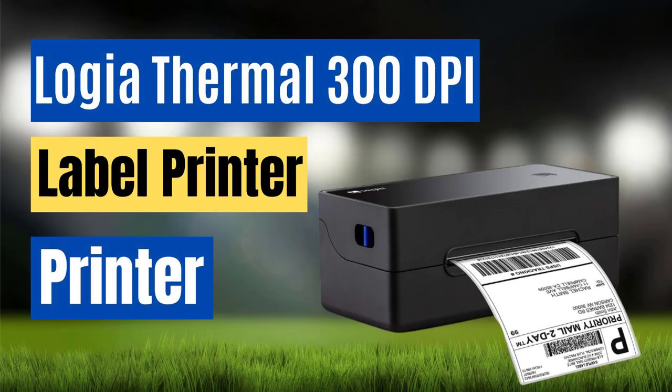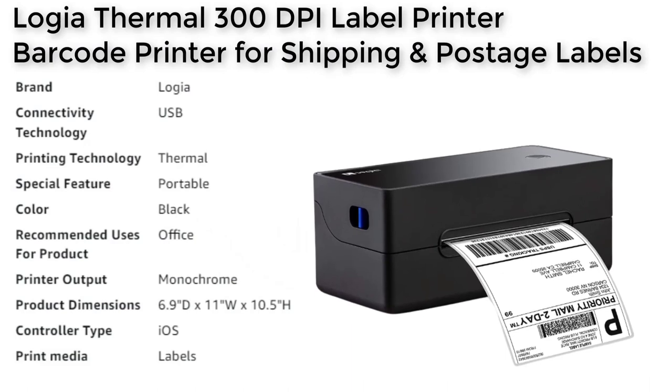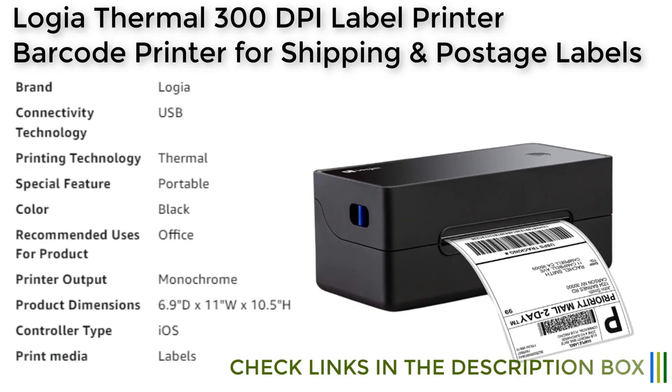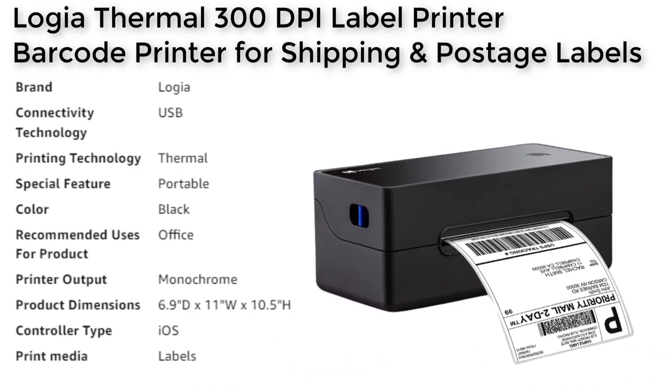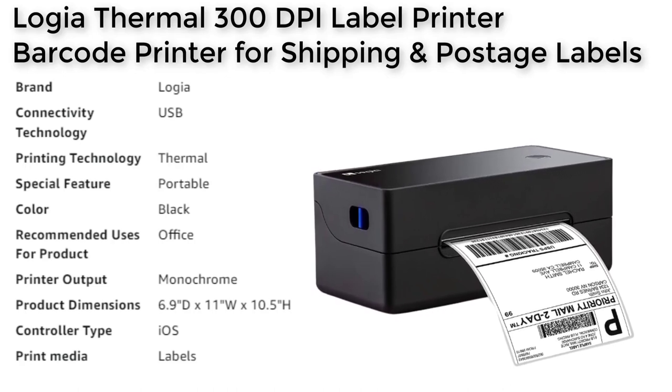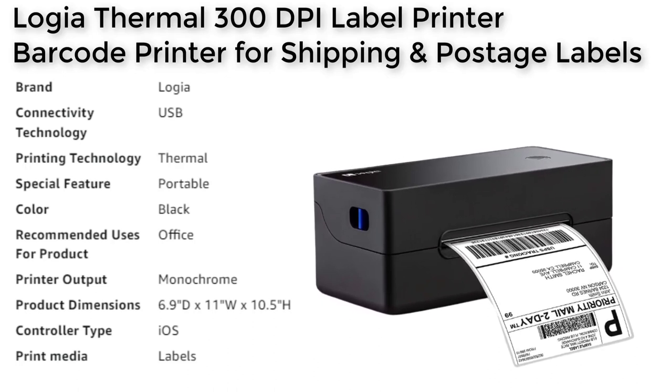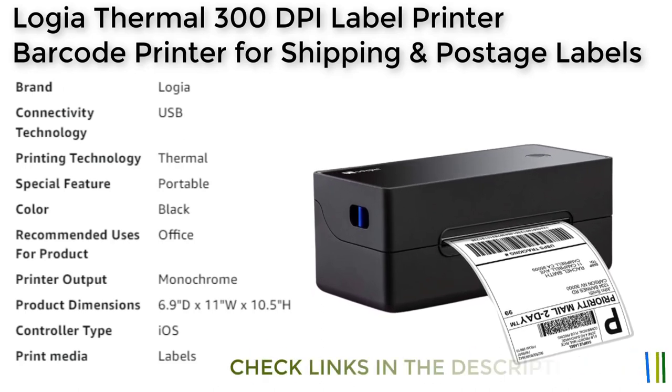Number 1: The Logia 300 DPI label printer is a commercial grade label printer that offers high quality direct thermal printing for a variety of shipping, warehousing, and similar applications. With customizable width printing options from 1.57 to 4.1 inches, the printer can produce crisp and clear labels that won't fade, bleed, or smudge. The lightning fast machine can handle high volume jobs with a max print speed of 127 mm per second, making it perfect for churning out thousands of 4x6 shipping labels, barcodes, and receipts.